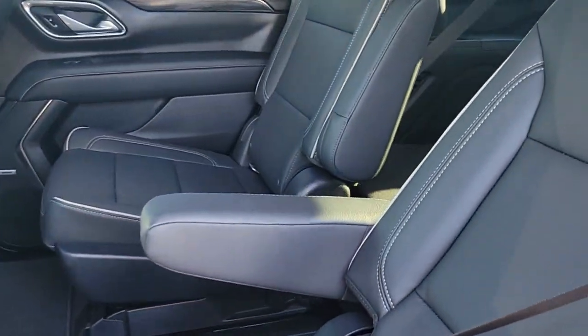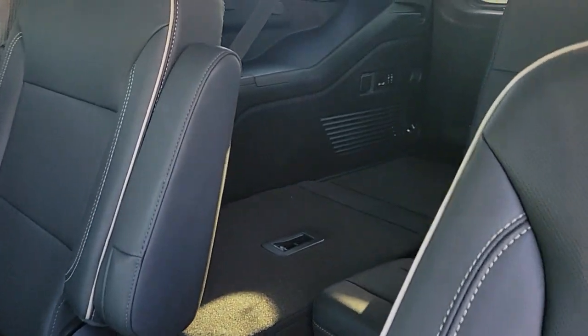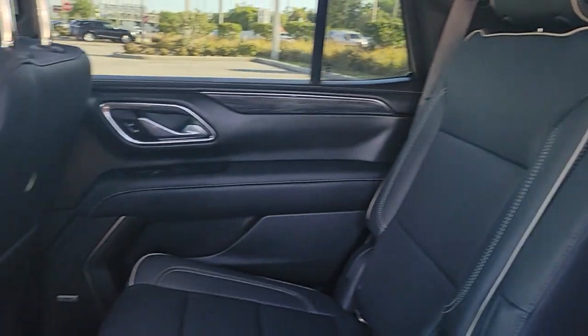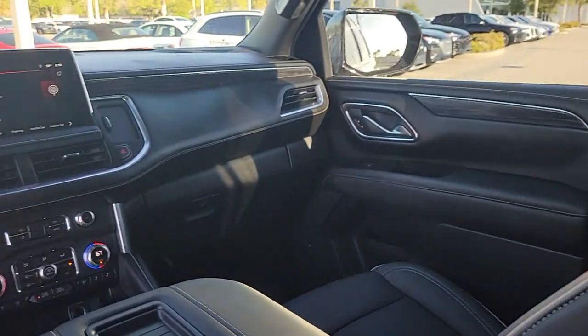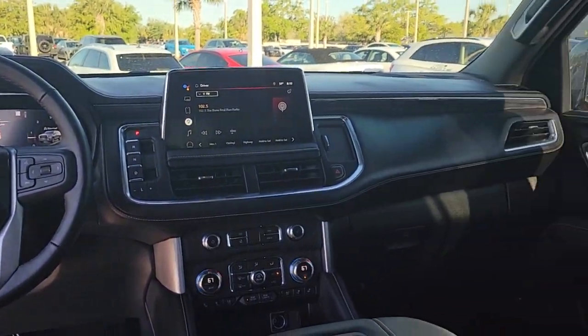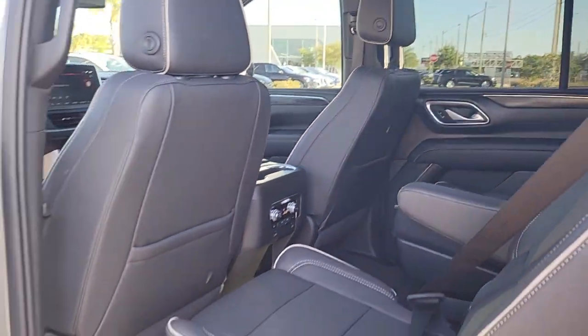These are just some of the great options this vehicle comes with: Apple CarPlay and/or Android Auto, Panoramic Roof, Navigation System, Hands-Free Lift Gate, Heated Driver Seat, Keyless Entry, Lane Keeping Assist, Heated Mirrors, Premium Sound System, and Satellite Radio.